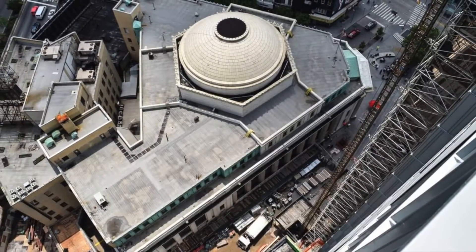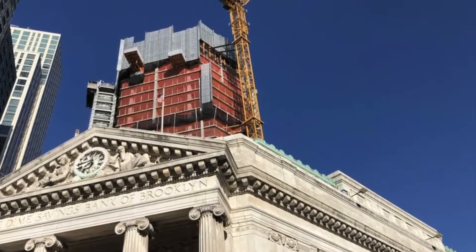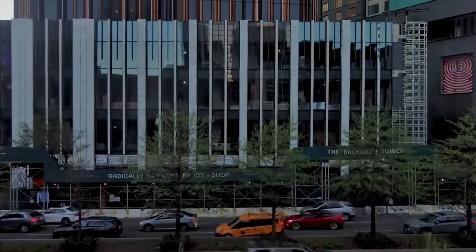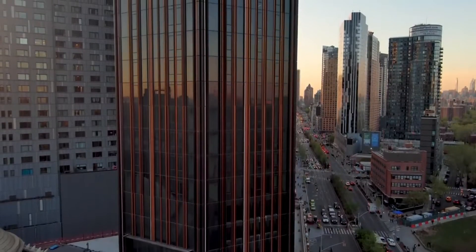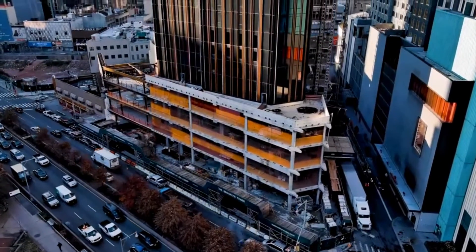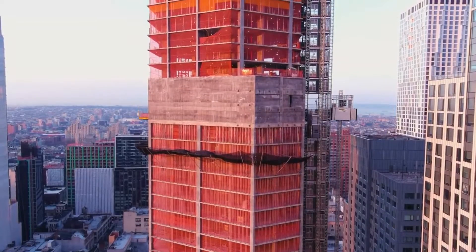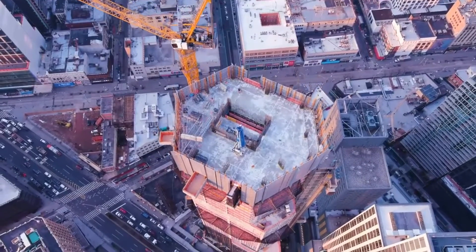The Brooklyn Tower occupies a prime location in downtown Brooklyn, positioned perfectly to become a prominent new fixture on the borough's skyline. The address is 9 DeKalb Avenue, placing it at the intersection of two major thoroughfares, Flatbush Avenue Extension and Fleet Street. The tower sits on a triangular city block, bounded by Flatbush Avenue Extension to the northeast, Fleet Street to the northwest, and DeKalb Avenue to the south. This positions the building at the heart of two burgeoning neighborhoods, Fort Greene and downtown Brooklyn.